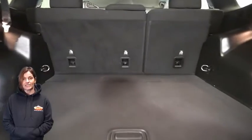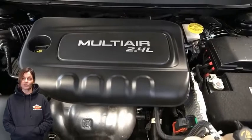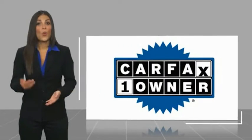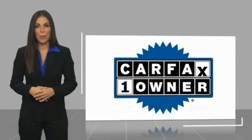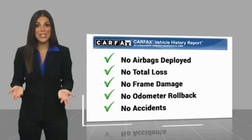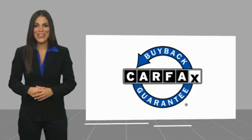For additional details, visit us at merinocjd.com, stock number 3440A. This is a one-owner vehicle with a Carfax vehicle history report. Be sure to find a complimentary copy of this report online or contact the dealership. This vehicle qualifies for the Carfax buyback guarantee.